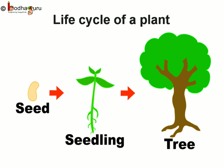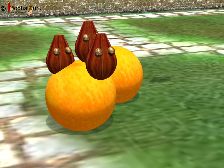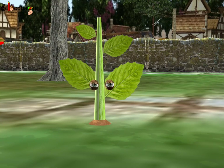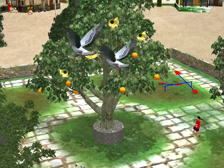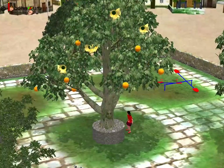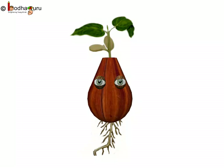Here we will see in brief the life cycle of a plant. The seed is found inside the fruit. When the conditions are right, a baby plant will come out of the seed under the soil. Finally, the young plant will grow into a big tree, giving flowers. The flowers turn into fruits. The fruit contains seeds. The seed grows into a new plant, and the cycle continues.